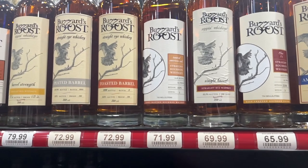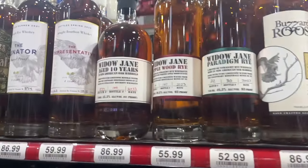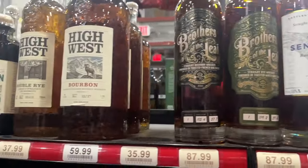That is a lot of different Buzzard Roost expressions - if any of y'all have ever had it please give me a comment below and tell me what you think about these individual ones. Here's another Widow Jane - you all know I don't like the 10-year, but that Applewood Rye and the Paradigm Rye, if anybody knows anything about those please comment because they are tickling my fancy. The Senator and Representative we've had before and I wasn't a big fan - $59 is not bad but $86 is a little high, so I would pass on those.